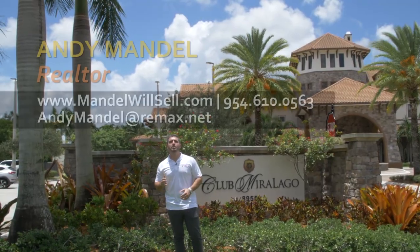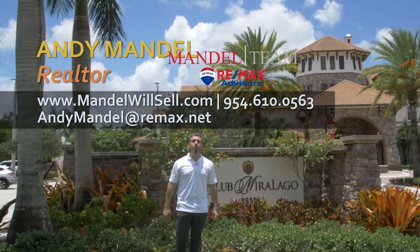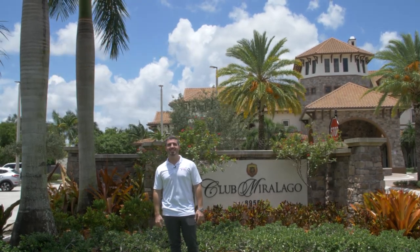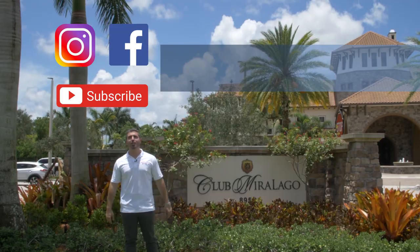If you're looking to buy a home in Miralago or any of the surrounding communities here in Parkland, make sure you give us a call, shoot us a text, or send us an email. However you want to communicate, we've got your back when moving to South Florida. Make sure you like us on Facebook, follow our page on Instagram, and subscribe to our channel on YouTube.